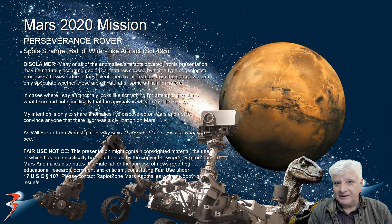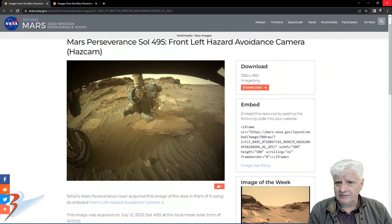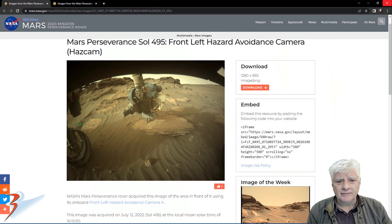The anomalies I'm finding are just getting stranger by the day. We're looking at a strange anomaly I spotted in a photograph taken by the Perseverance rover on Sol 495. It looks like a ball of wire or string. There are two photographs we'll look at and I'll include the link to both in the description below. This is the photograph from the front left hazard avoidance camera or HAZCAM, taken on the 12th of July 2022.